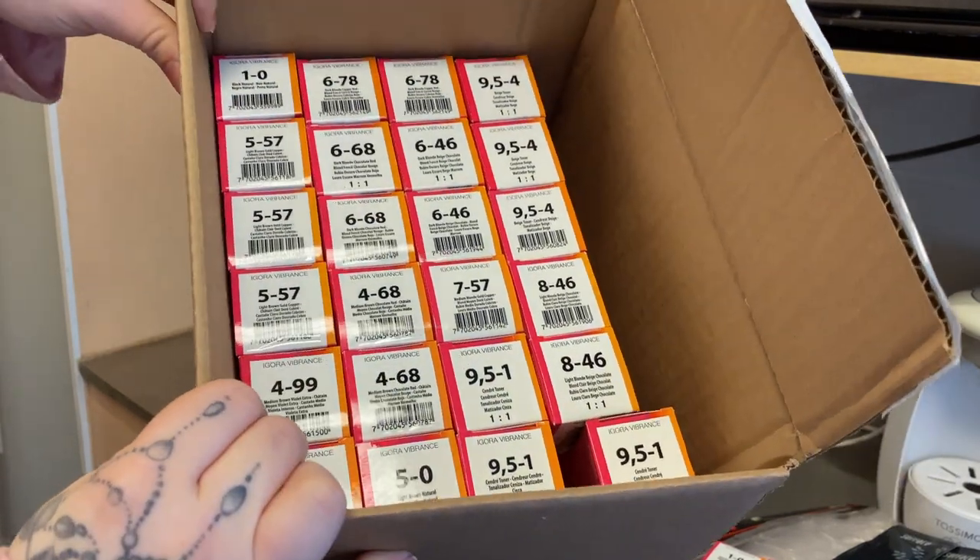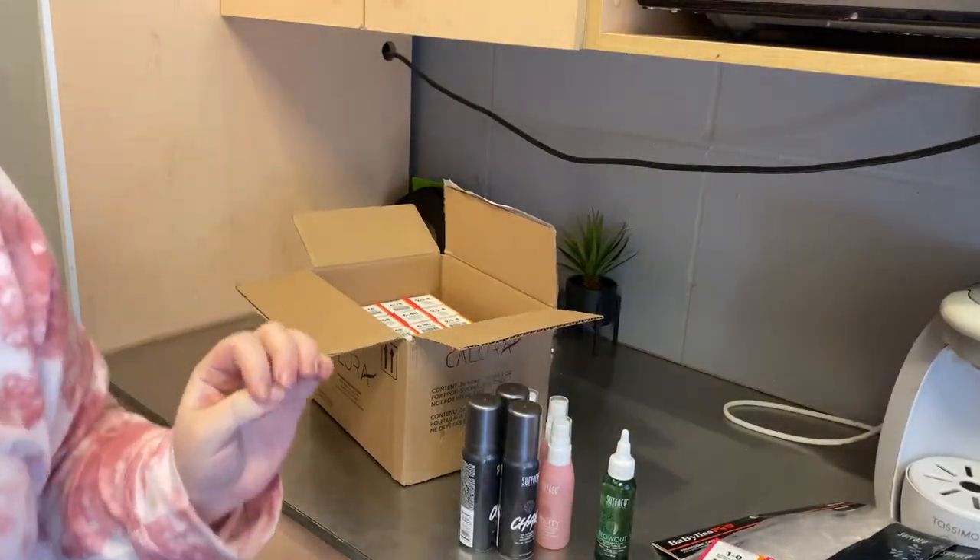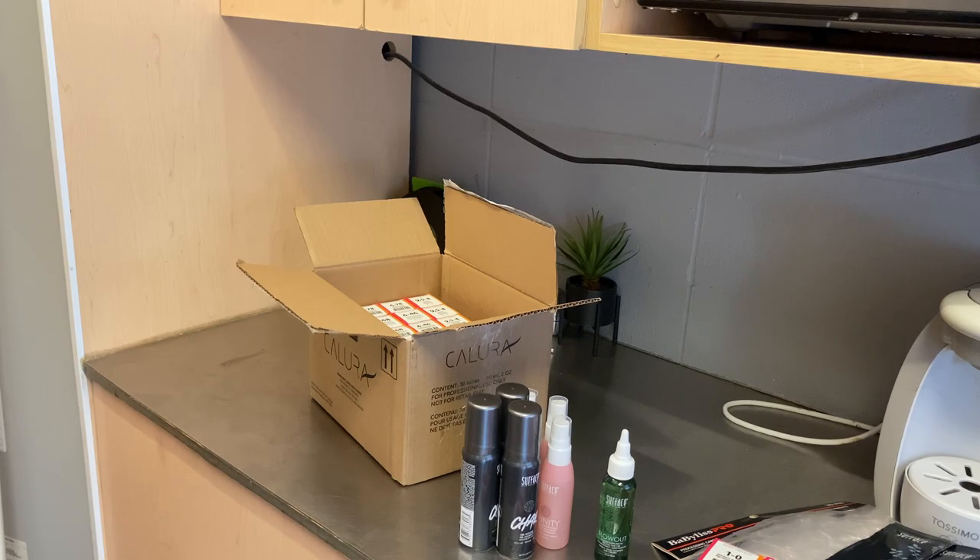And then we got all this color — not too much, just to fill in a few gaps for the week. All right, last box.